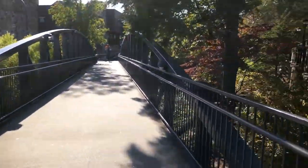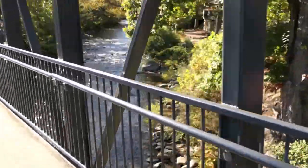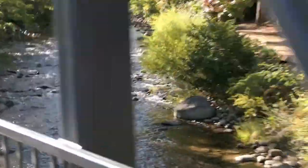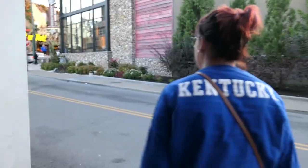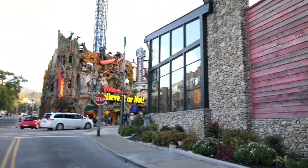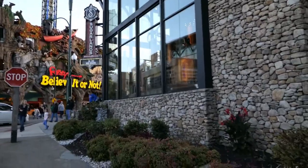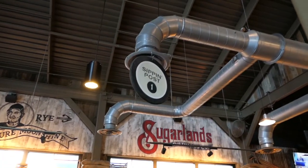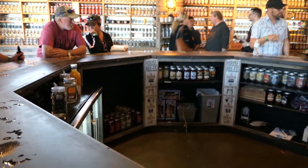We're gonna go across this bridge over this river just because we can. Look at that river we can walk over - that's real cool. What is that - Sugarlands? Okay, let's go get some Sugarlands - that's a distillery, that's gonna be some more moonshine tasting. Now we're at Sugarlands Distillery, gonna do some sipping at sipping post number one.